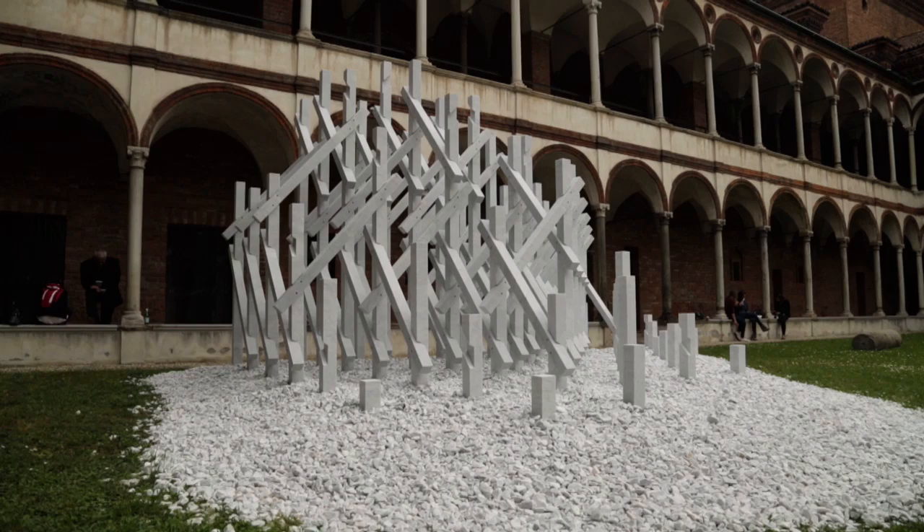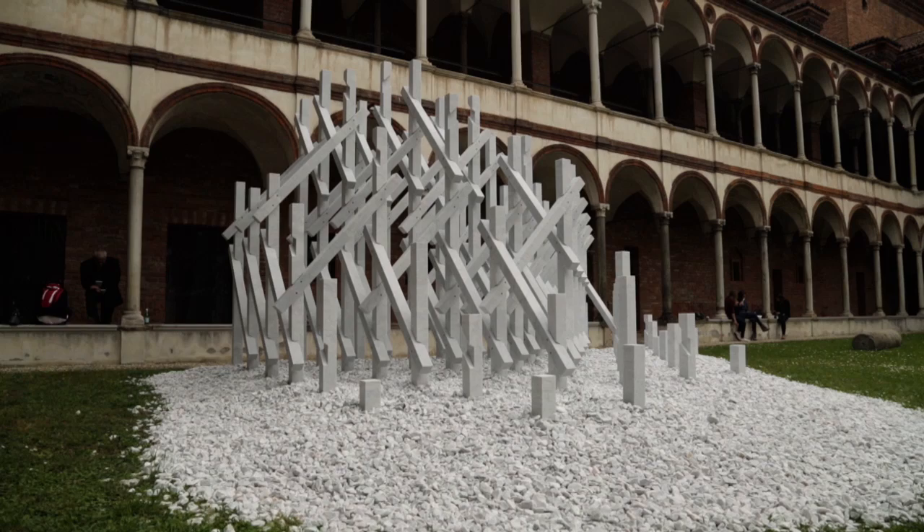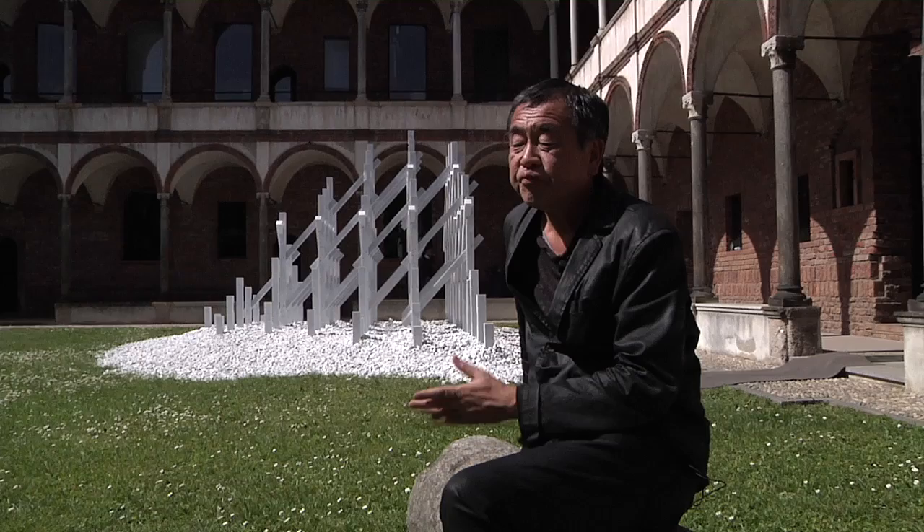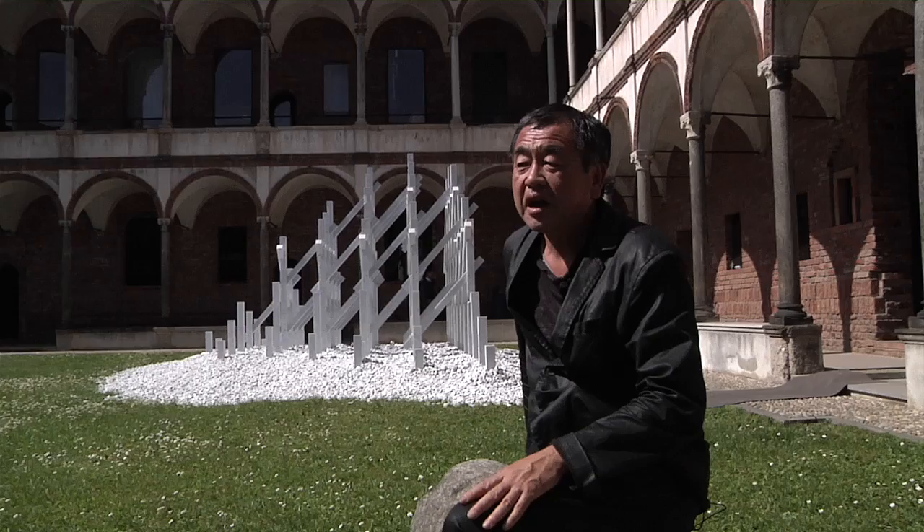The Japanese wooden structure — the joint is very precise, and because of that preciseness we can create right structures. For that pavilion we use the same method. And finally we can make the pavilion as light as a Japanese traditional building, but the material is the opposite.